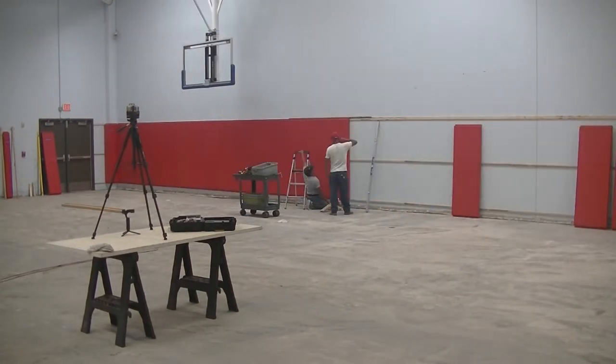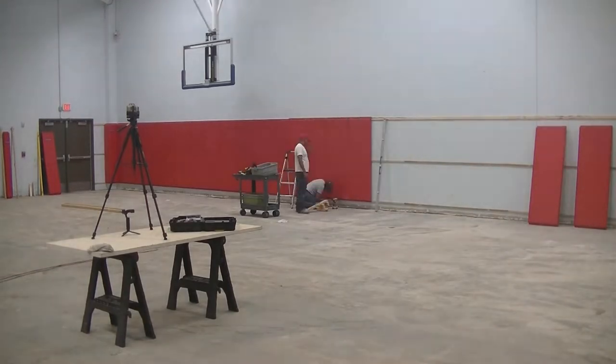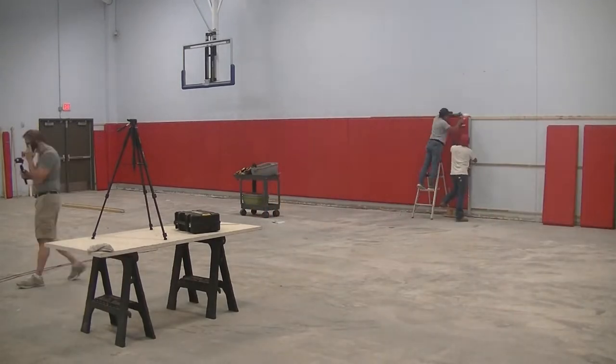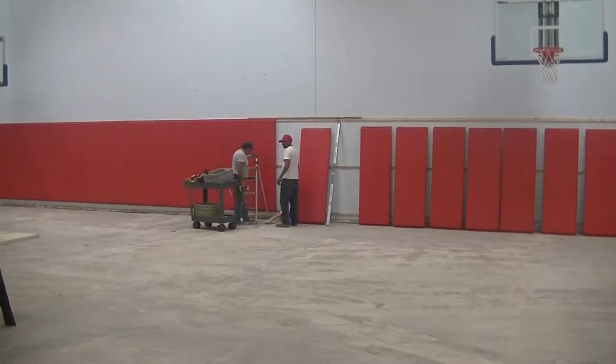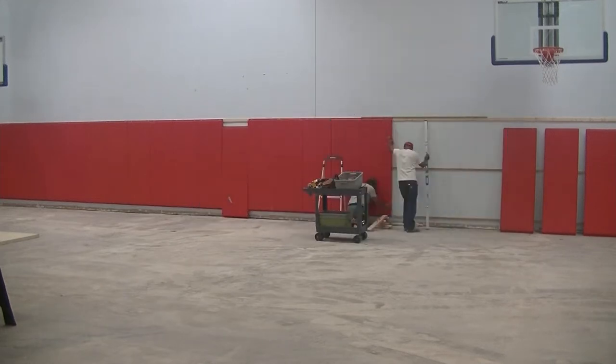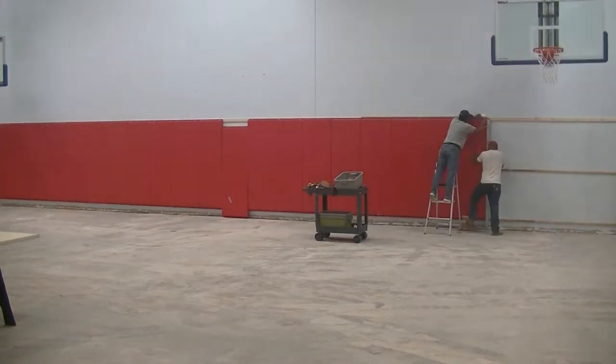It also makes it a lot easier and faster when you're hanging pads on a wall without any doors or obstructions. Shavar pitched in everywhere, bringing the other guys wall pads as well as continuing to clean up the gym throughout the day.